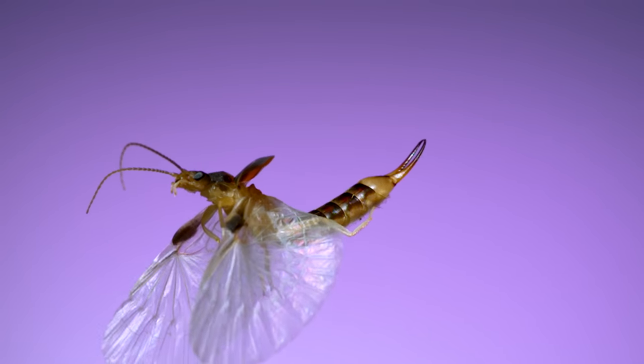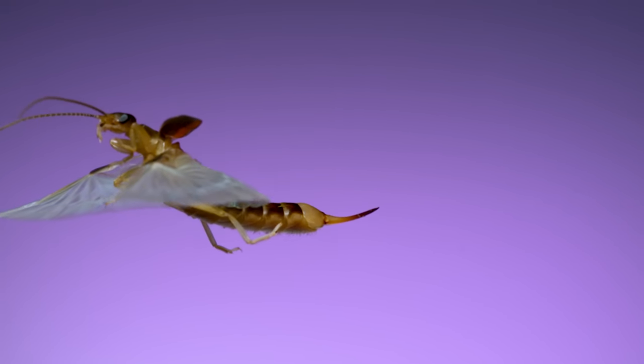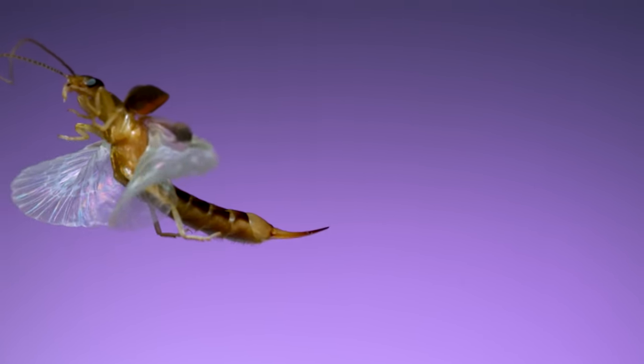Seeing these wings in action at 6,000 frames per second is amazing to me. I'm glad I finally found a species that would cooperate and fly in front of the camera. While those earwig clips are some of my favorites of the past year, I've also filmed a bunch of other new insect flight sequences. Now that it's December, there aren't too many insects flying around, so I won't be filming more until next spring. I put this together to show you some of my favorite captures of the past year — ones that haven't yet made it into a video.